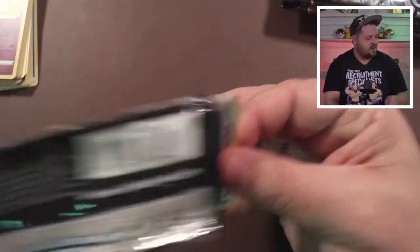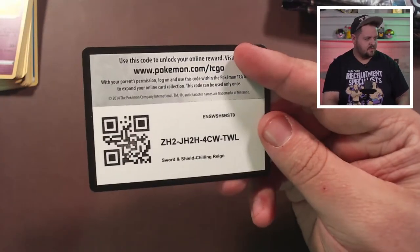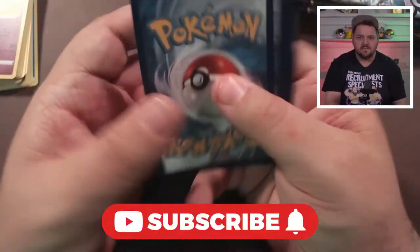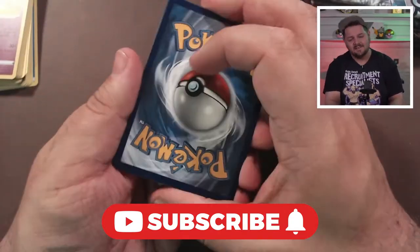If you're enjoying the content here at Unknown Error, please make sure to give the video a like and consider subscribing for more content — uploading stuff almost every single day, it's a lot of content for you to ingest and devour.